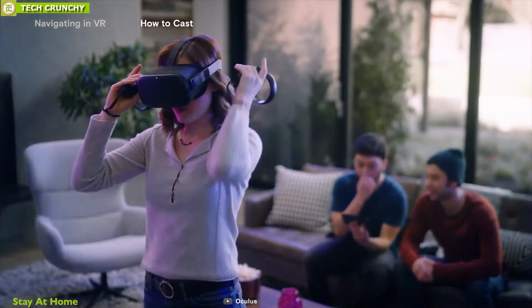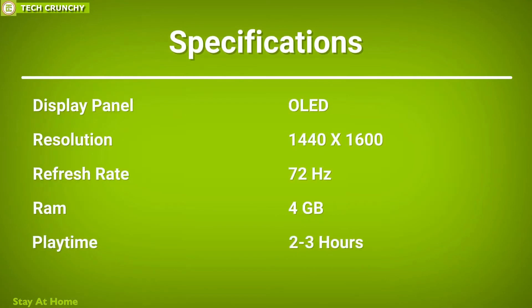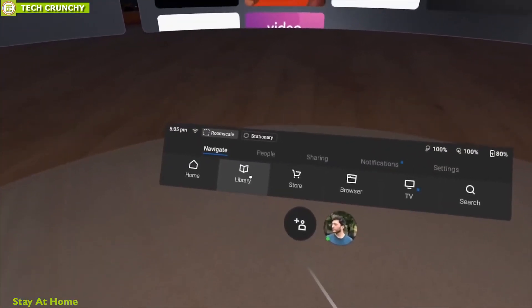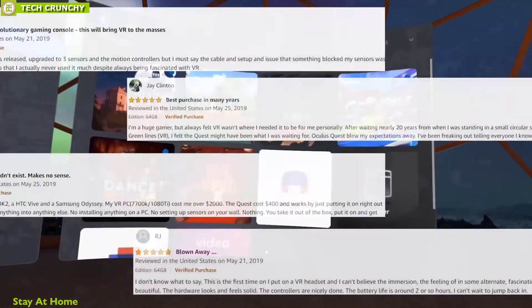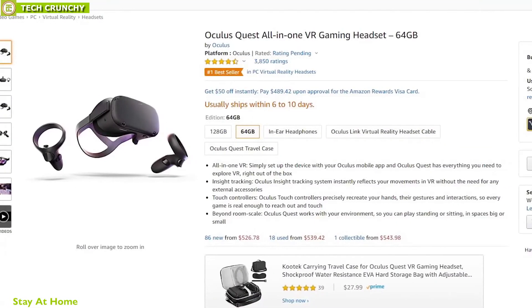The Oculus Quest has taken the gaming experience to a whole new level and has a huge appreciation from gamers all around the world. With its amazing reviews and ratings from users, you can get one online right now.